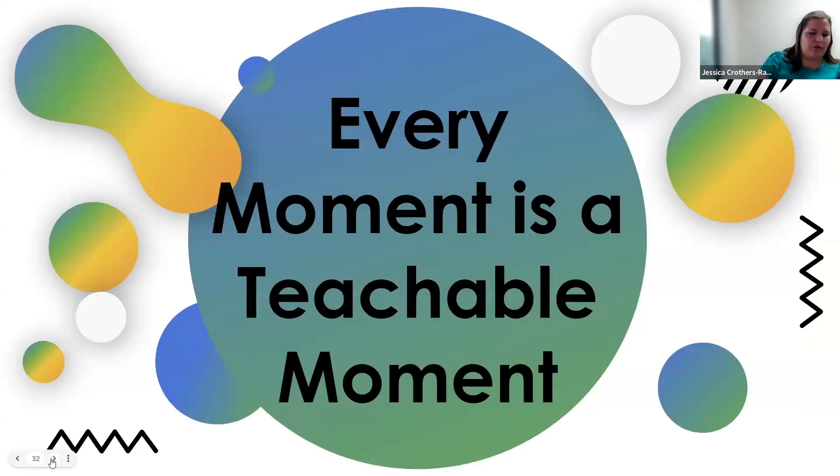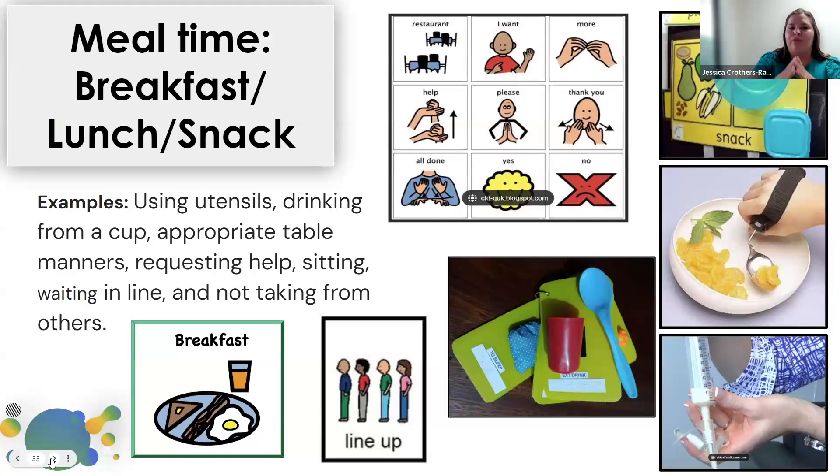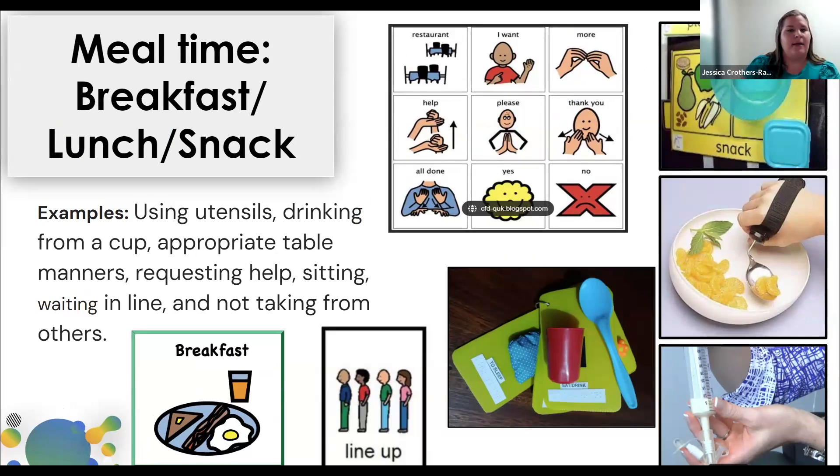The biggest thing I want to make sure we highlight is that every moment is a teachable moment — especially when looking at extensive support needs, from the moment they get off the bus until they go home. When looking at mealtime, we're making sure we're working on opportunities for communication and opportunities for self-help skills. We want to take advantage of the time we have with our students — working on requesting more, asking for help, or if they have some mobility needs, working on feeding themselves.